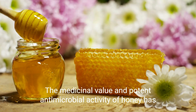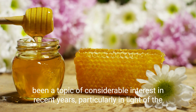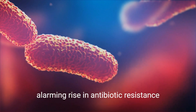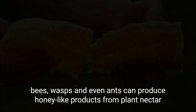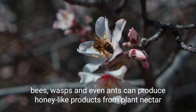The medicinal value and potent antimicrobial activity of honey has been a topic of considerable interest in recent years, particularly in light of the alarming rise in antibiotic resistance. While most honey comes from honeybees, other insects such as stingless bees, wasps and even ants can produce honey-like products from plant nectar.